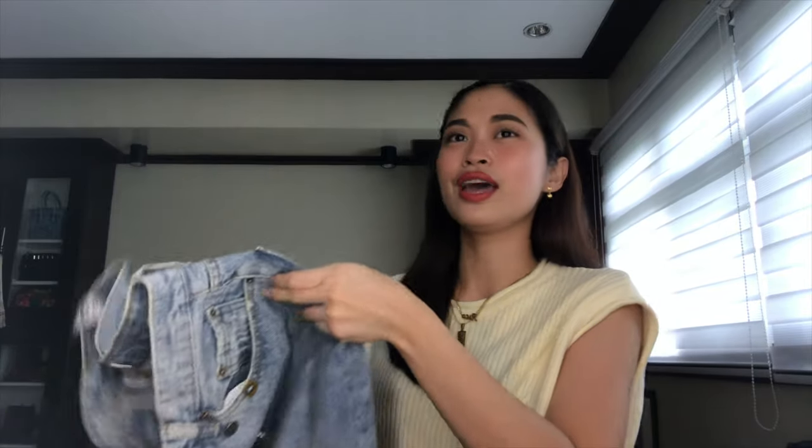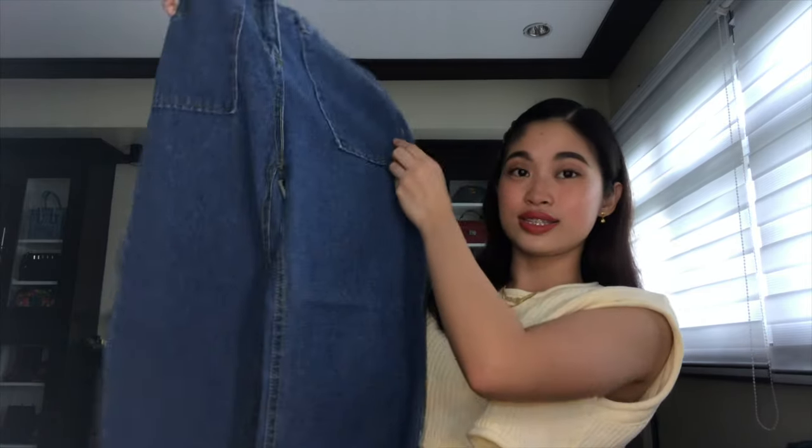I'm super happy na nabili ko to kasi for the longest time, naghahanap talaga ako ng perfect mom jeans. Tapos medyo nage-evolved na kasi yung style ko — medyo nagugustuhan ko talaga yung mga ABG style. Like sexy, sassy, pero yung colors niya is very Y2K like rainbowish, very vibrant colors. Yun yung bet kong style ngayon. I'm thinking of wearing more jeans kasi parang puro girly-girly lang ako. Finally, may masha-share ako from Lazada. This is a flare jeans na super nice.